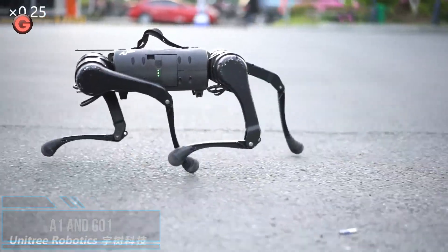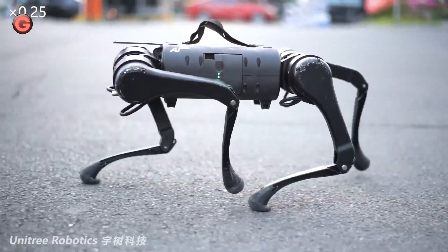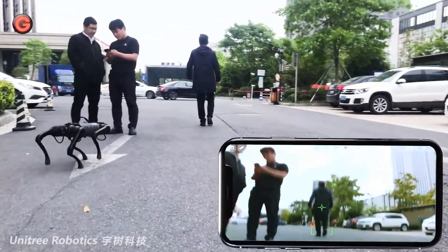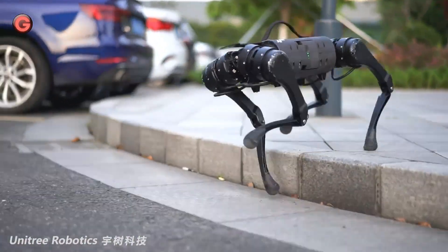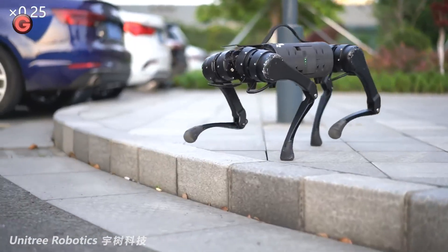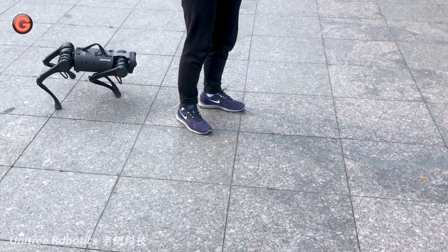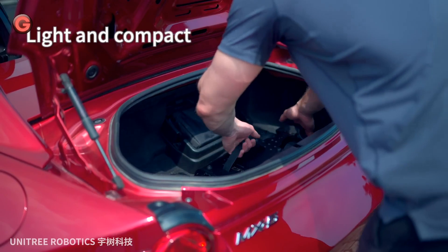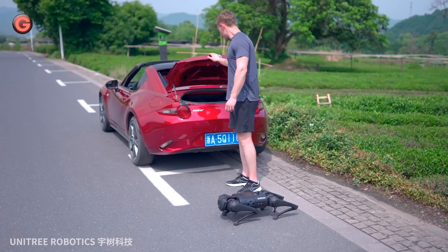The Chinese startup Unitree Robotics had the goal of making legged robots as popular and affordable as smartphones and drones. The Unitree A1 and Go-1 are quadruped robots for the research and development of autonomous systems in robot-human interaction, SLAM, and transportation. Due to the four legs, these robots can handle a variety of different terrains, and are far less intimidating than some other robotic creatures — Unitree's A1 and Go-1 are small robotic canines.